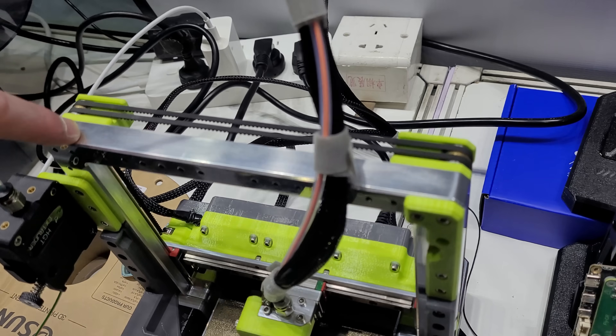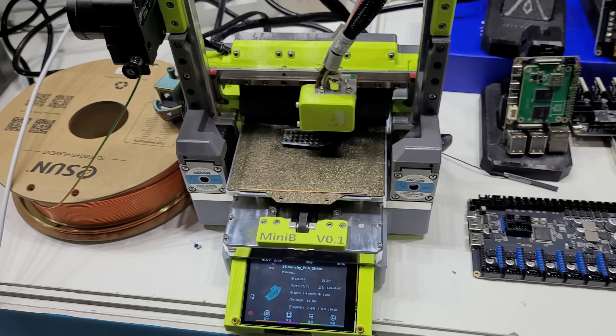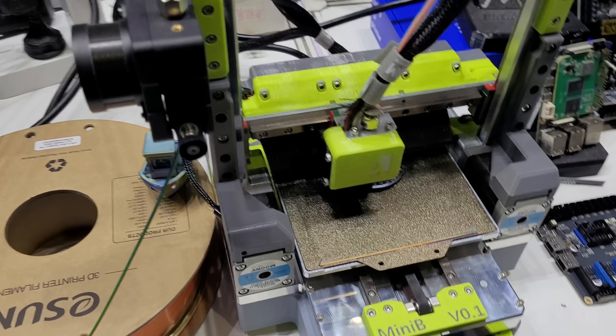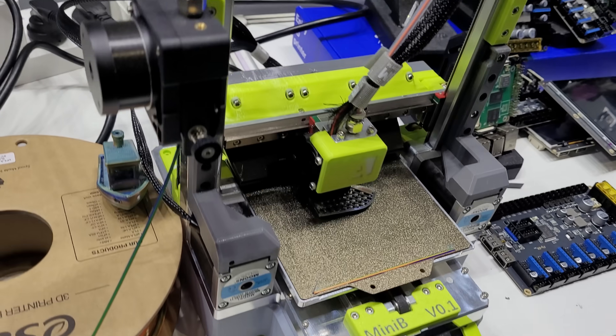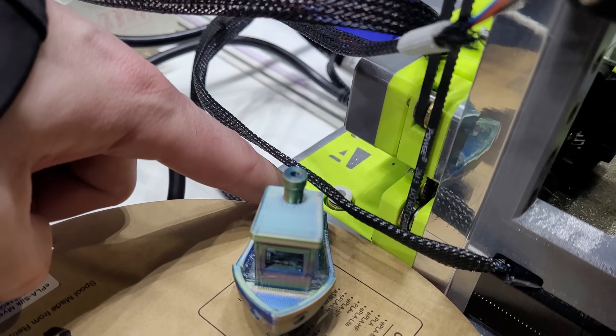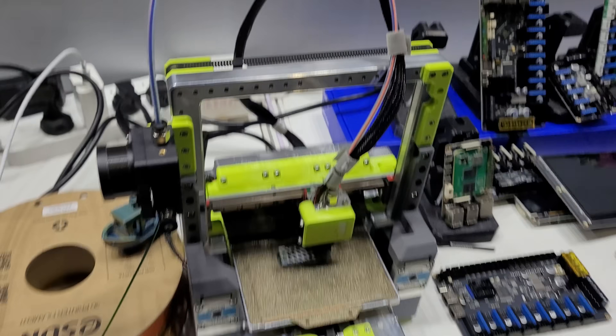Also at the Mellow booth, there's a machine called the Mini B. It features a lot of machined aluminum and is a Core XZ design, akin to the Switchwire. It has lots of custom parts and uses tiny four-millimeter belts — pretty cool to see.